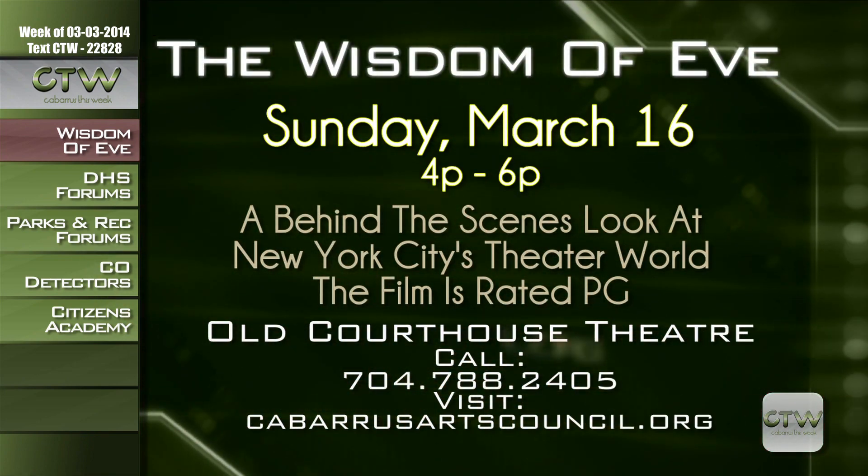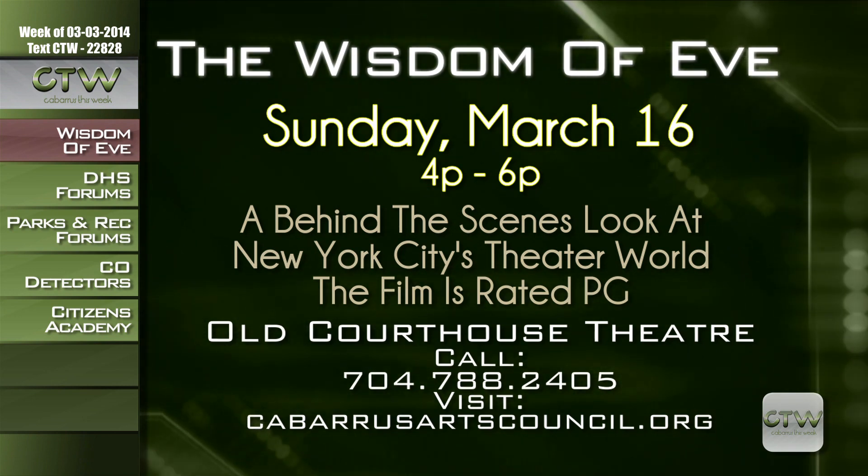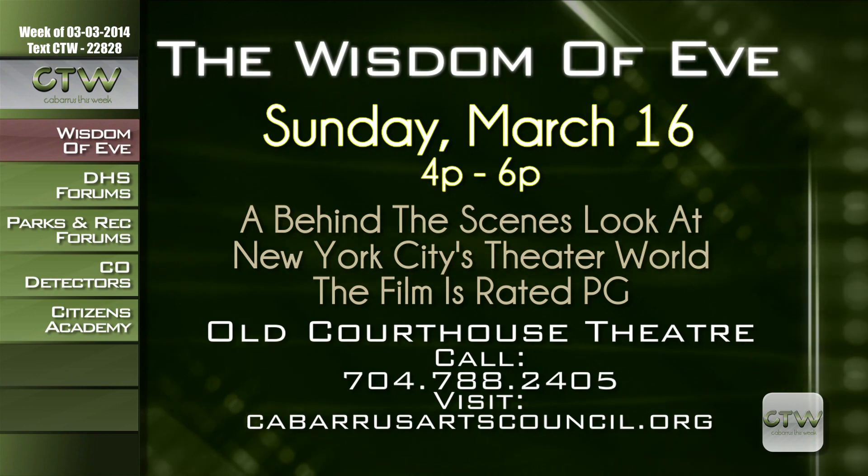Get a behind-the-scenes look at New York City's theatre world from the perspective of a woman's rise on Broadway. On Sunday, March 16th from 4 to 6 p.m. at the Old Courthouse Theatre, The Wisdom of Eve is adapted from the story by Mary Orr, on which the film All About Eve and the hit musical Applause were based. The film is rated PG, open to the public, and free. Call 704-788-2405 or visit cabarrusartscouncil.org.